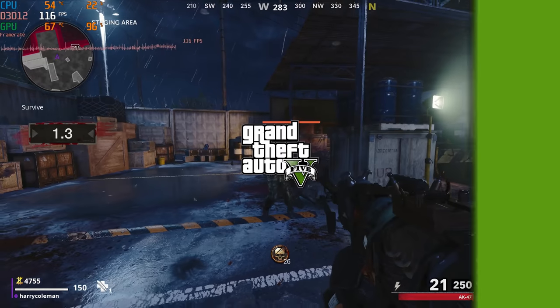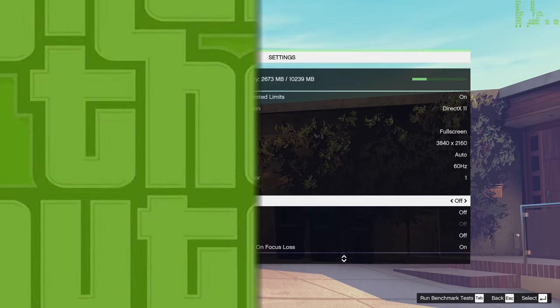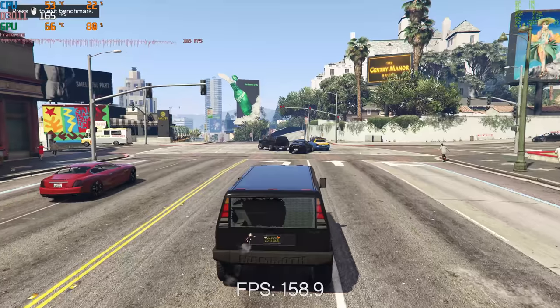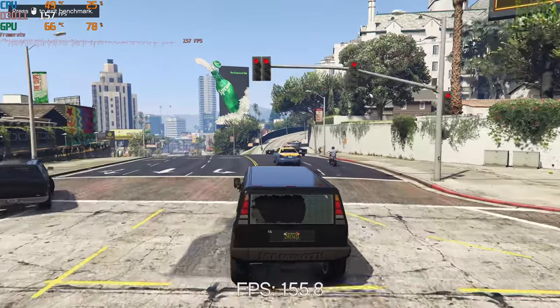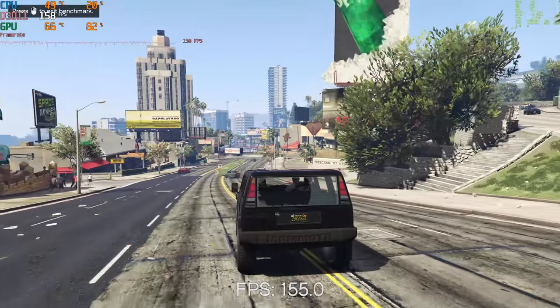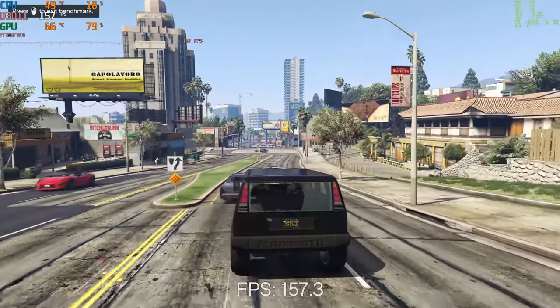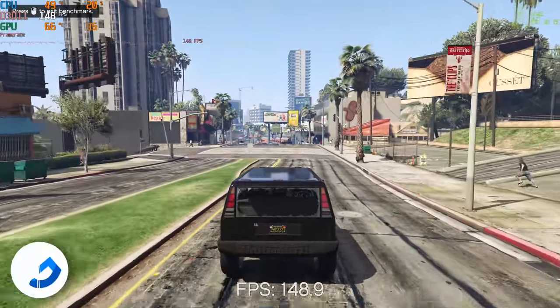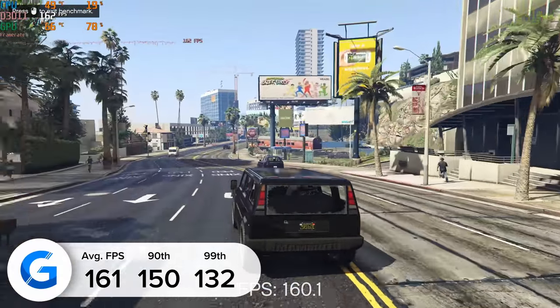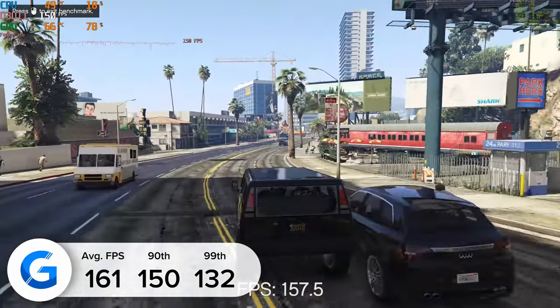The first game is GTA 5 — we always test this title as it's repeatable, something you can try at home, and very predictable. Here we got some of the best results we've ever had from a 3080 — in fact the best ever: 161 frames per second on average. The 90th and 99th percentile results were strong too, showing the game performed consistently well.